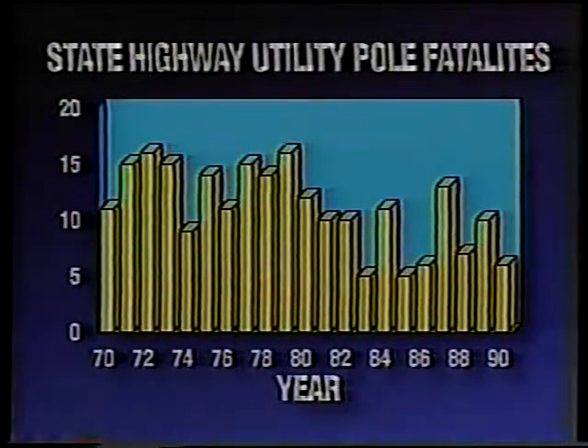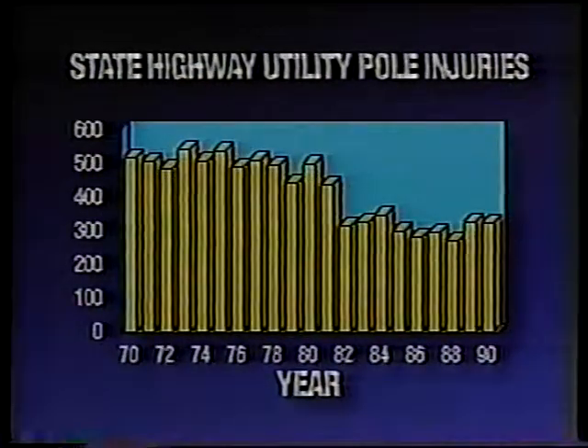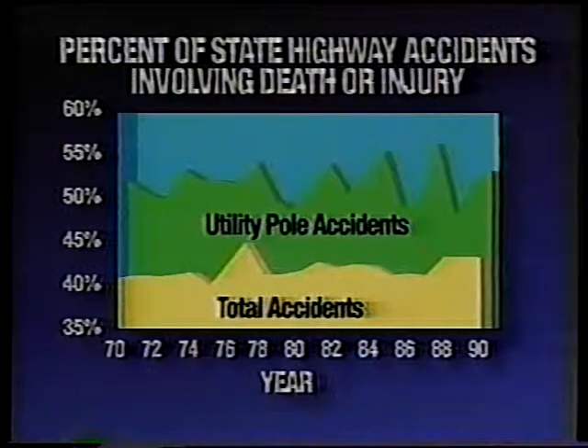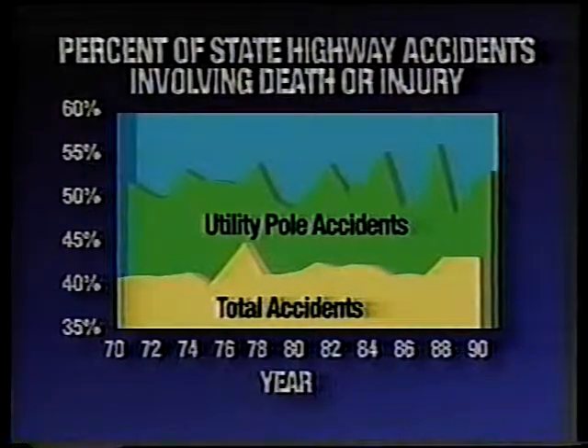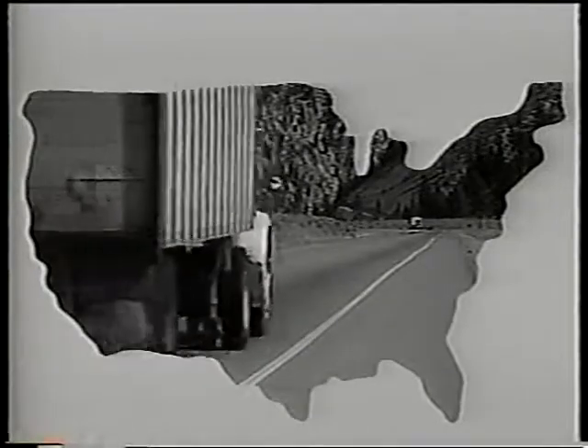Since 1970, 231 people have been killed or disabled from striking a utility pole on Washington's highways, and 8,726 people have been injured. In 1990, vehicle-utility-pole accidents were the number four cause of deaths involving fixed roadside objects on Washington state highways — just three years earlier, these types of deaths ranked number two. Not only has this issue been important to the state of Washington, but it has been of major concern nationally.